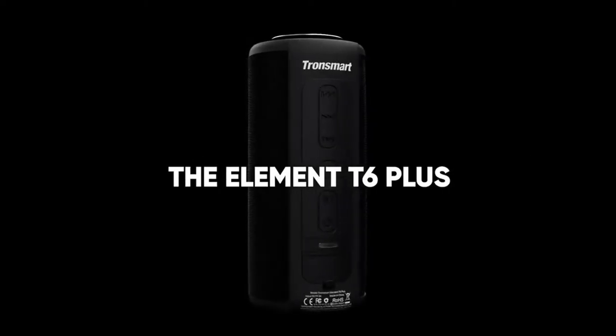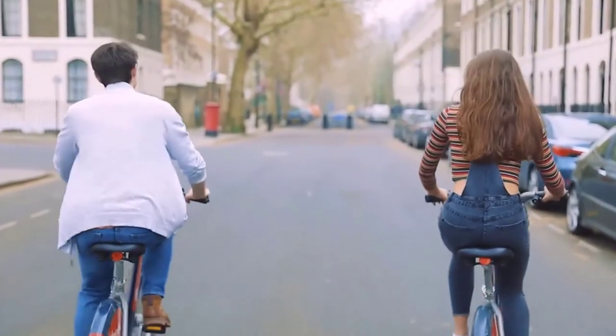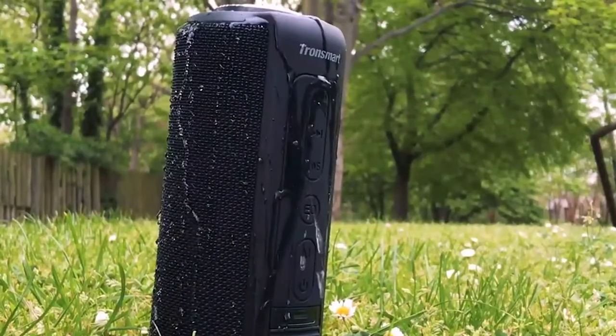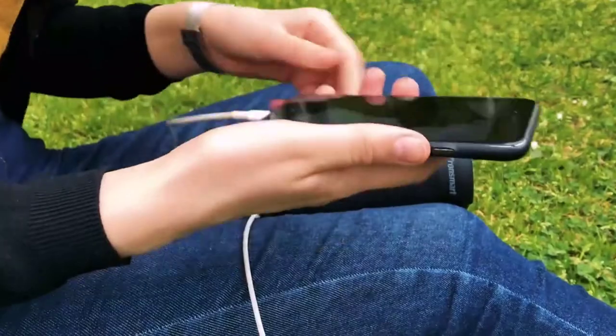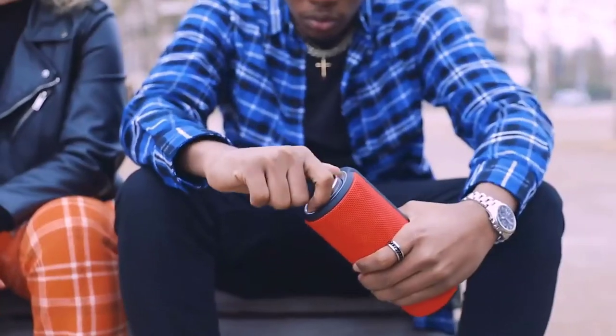Number 5 is TroneSmart T6 Plus Bluetooth Speaker. Features of this product: Original TroneSmart Element T6 Plus Bluetooth Speaker, Deep Bass with Sound Pulse Technology, Intuitive Multifunctional Control Wheel, IPX6 Waterproof Portable Speaker, Up to 40 Watts with Subwoofer Soundbar, TriBass FX, Vocal, 3D Deep Bass, Extra Bass, 15H Playtime and Bluetooth 5.0, can charge your mobile devices.